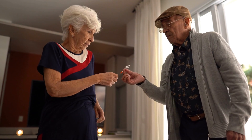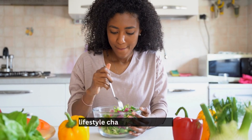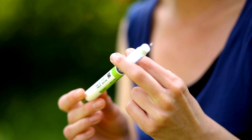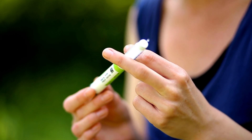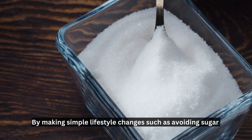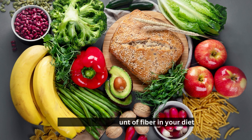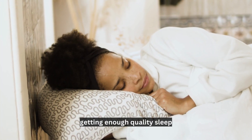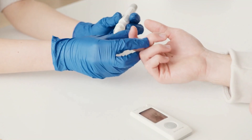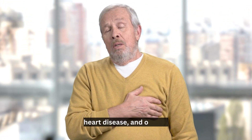Insulin resistance can be a serious and potentially life-threatening health problem, but fortunately it can be remedied naturally through simple lifestyle changes such as diet, exercise, and stress management. By making small adjustments to your daily habits, you can significantly reduce the effects of insulin resistance and improve your overall health. By avoiding sugar and refined carbohydrates, increasing fiber, exercising regularly, getting enough quality sleep, and considering natural remedies such as herbs and supplements, you can significantly improve your insulin sensitivity and minimize your risk for serious conditions such as diabetes, heart disease, and obesity.